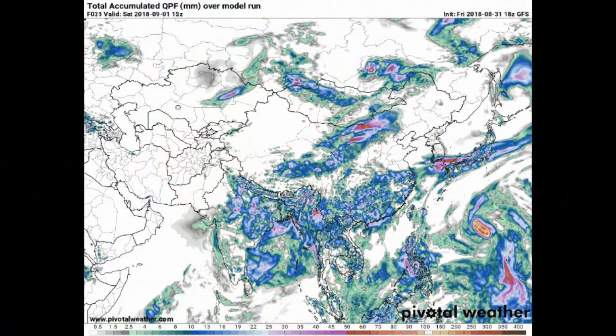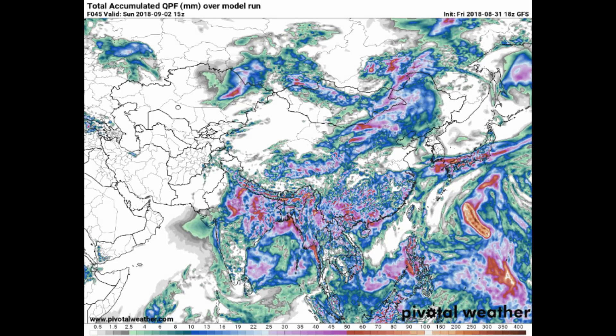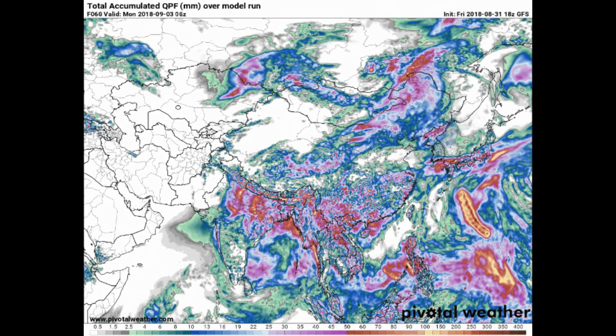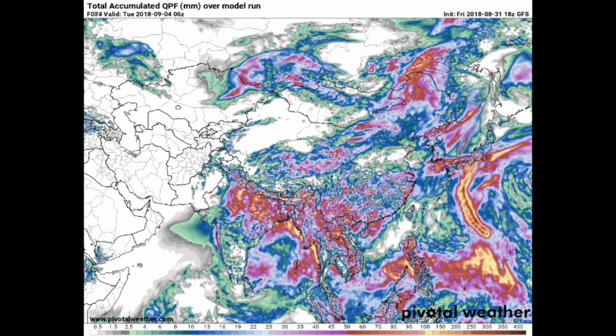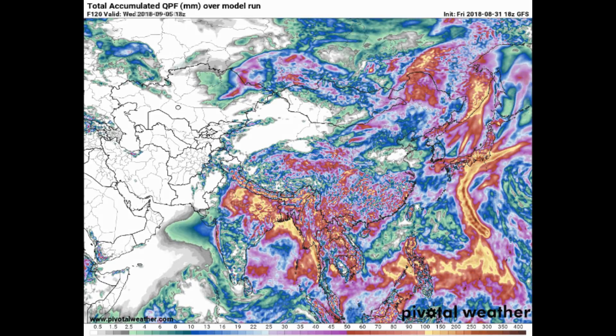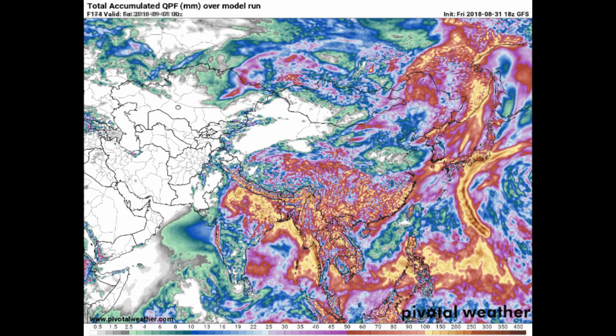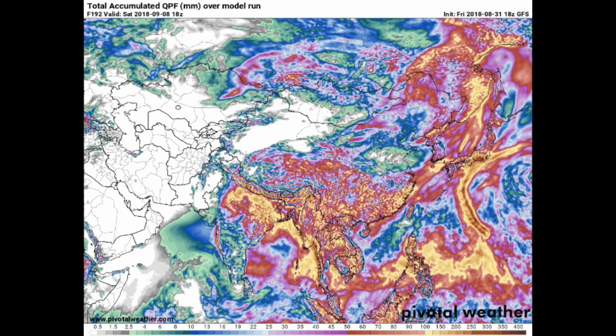Now we have a look at the Pivotal Weather website showing the GFS model total precipitation. The scale is at the bottom of the screen, and what I'm looking at is the area in yellow through dark brown.